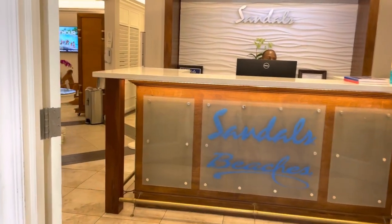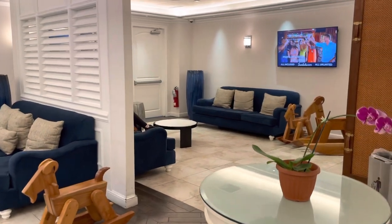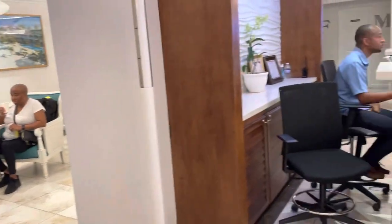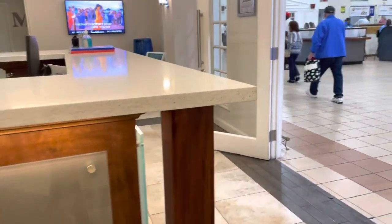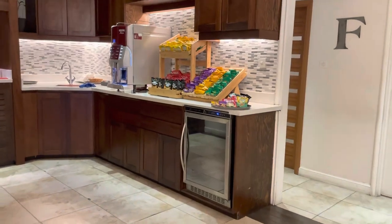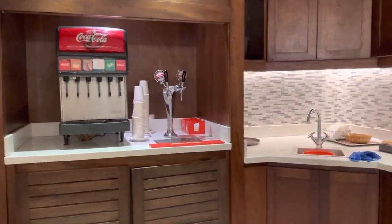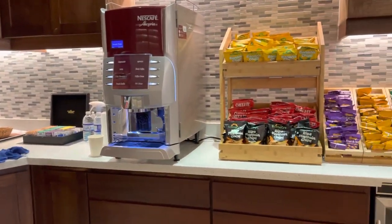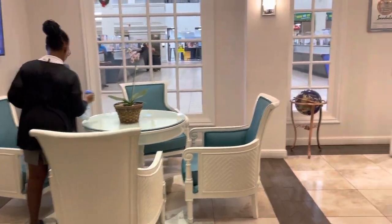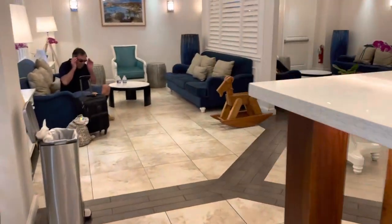In the lounge they've got some nice sitting areas, bathrooms if you need them, and some nice snacks and refreshments. One of the perks of traveling with Sandals is having access to this nice arrivals lounge.